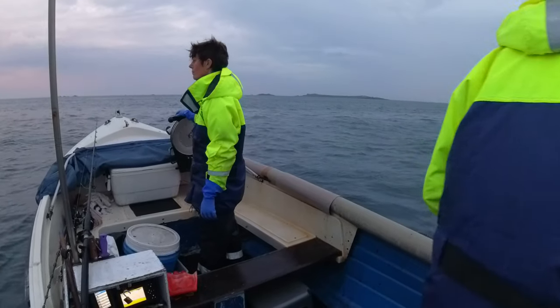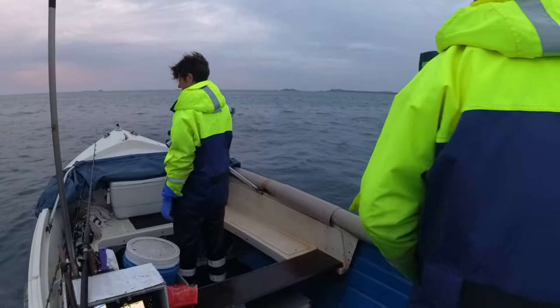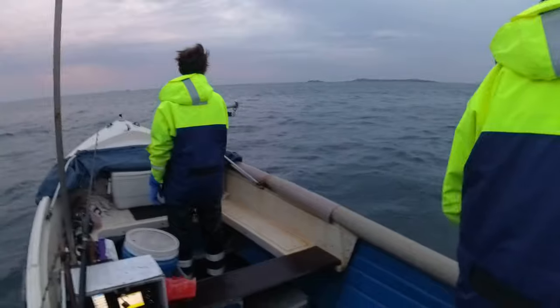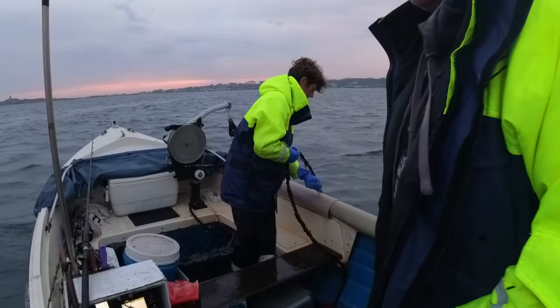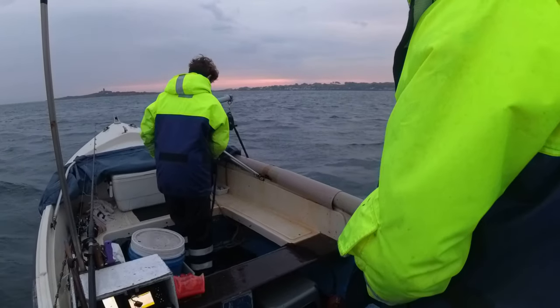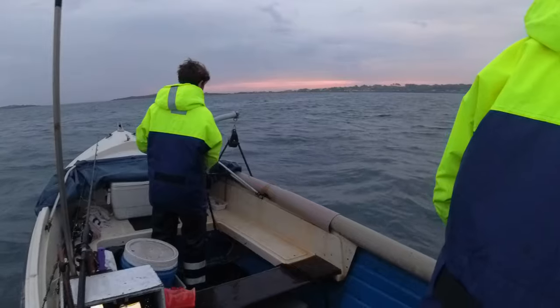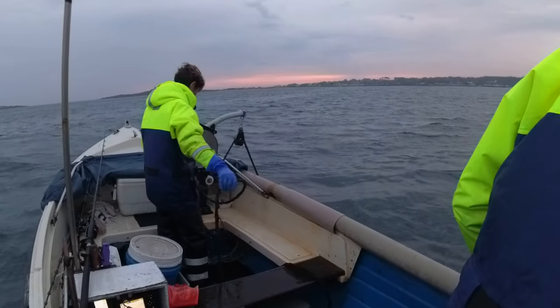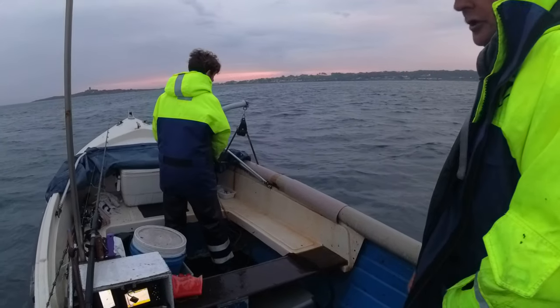That's in the right position now. Before the GPS went screwy it was showing us on the land - it seems to be right at the moment. The blue commercial pot is here.